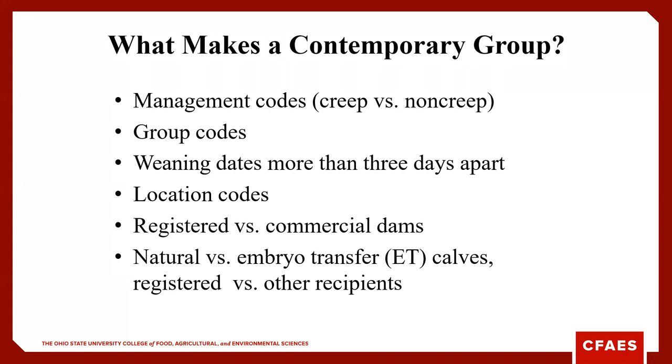In terms of management, it's not fair to compare bulls that were weaned in different months, because we have different forages and feed programs — whether they were natural service calves or embryo transfer.